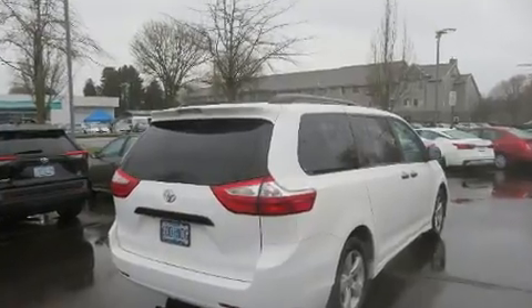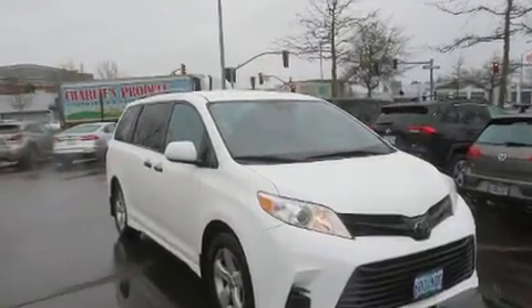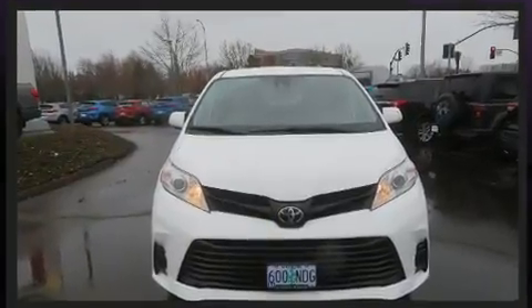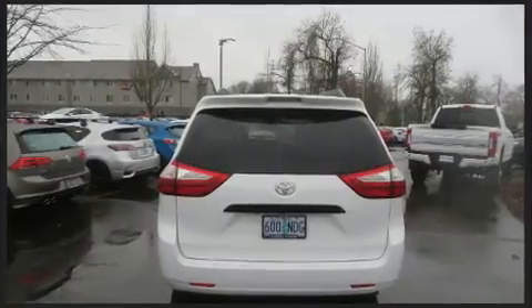Toyota prioritized practicality, efficiency, and style by including delay off headlights, front and rear reading lights, a tachometer, front dual-zone air conditioning, and remote keyless entry.